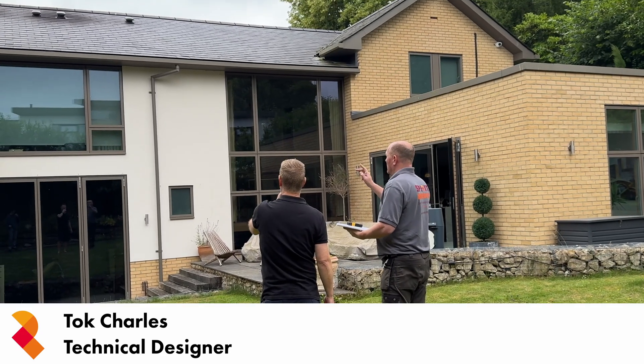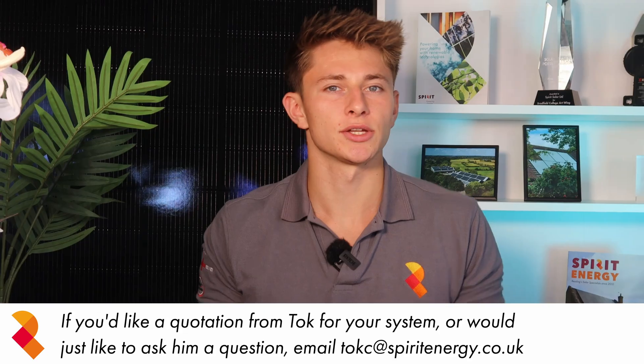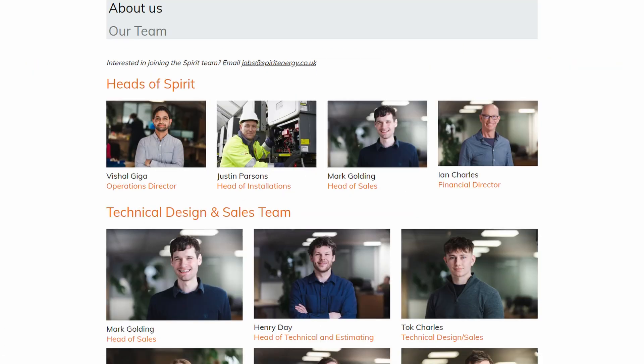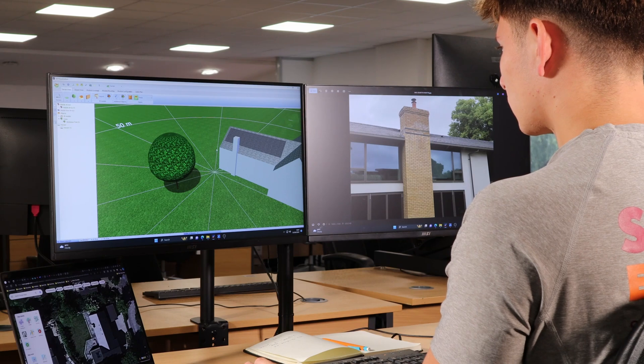Sam came to Spirit Energy via referral, looking for advice on the best solar PV and battery storage system for his particular circumstances. When you request a quote from Spirit Energy, you'll immediately be assigned a technical expert who will be your point of contact from start to finish. In the case of Sam, I took his inquiry on and we started by discussing why he's looking to get solar and battery so that I could design the right system for his needs.